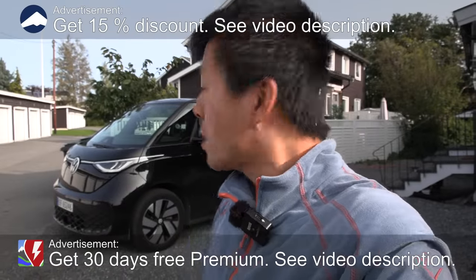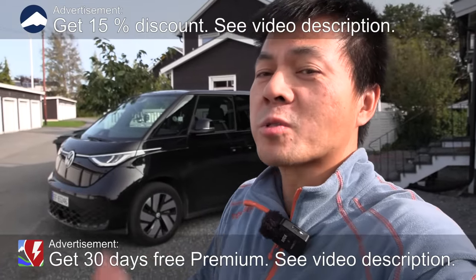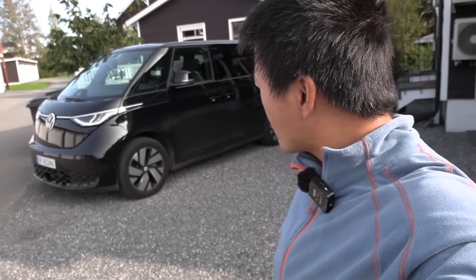Yo, what's up? We are now at home, and behind me here you see the Volkswagen ID.Bus, and today we're going to do Sunday driving. I was like, wait, and then I had to look at my videos and I realized I never did Sunday driving in the ID.Bus.